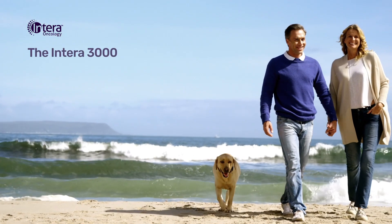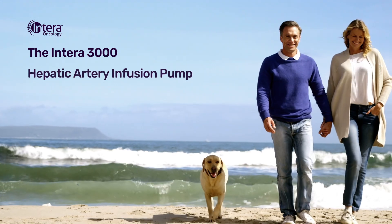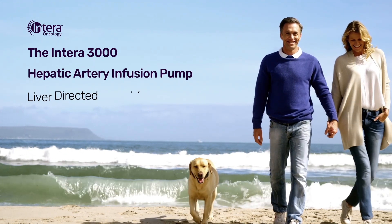The Entera 3000 Hepatic Artery Infusion Pump. Liver-Directed Therapy.